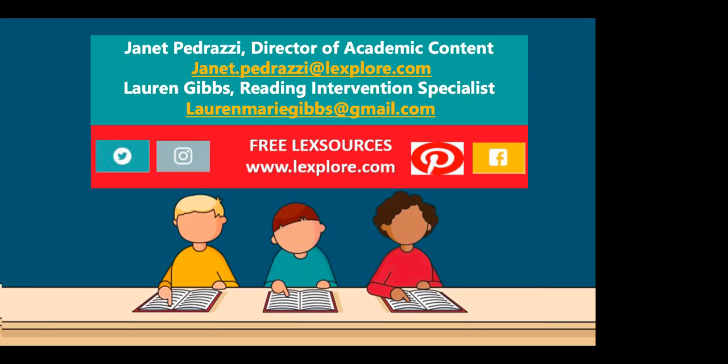That wraps up the Q&A for tonight. Please don't hesitate to reach out if you have any more questions to Janet or Lauren — contact information is on the last slide. Thank you so much to Lauren for this wonderful experience and all the helpful tips and tools. We appreciate everyone who attended today and hope you'll join us next week for Lexplore's Clear View of Reading webinars on comprehension and vocabulary. Please head over to our website and check out all those free resources. Thanks so much for coming — hopefully we'll see you next week!